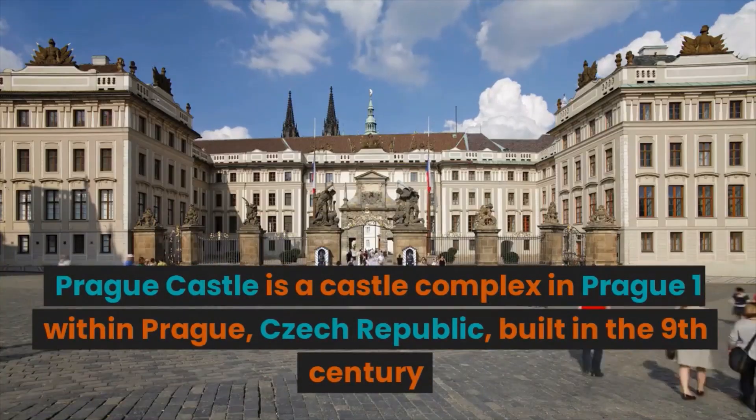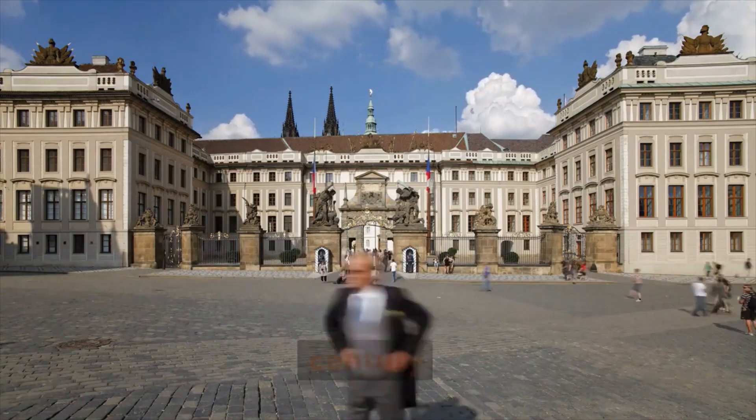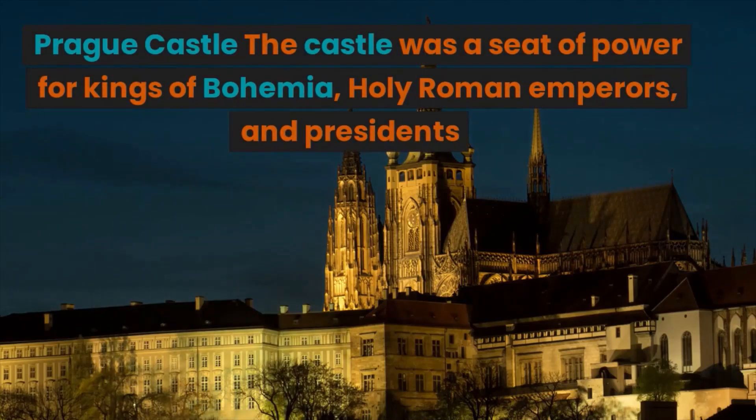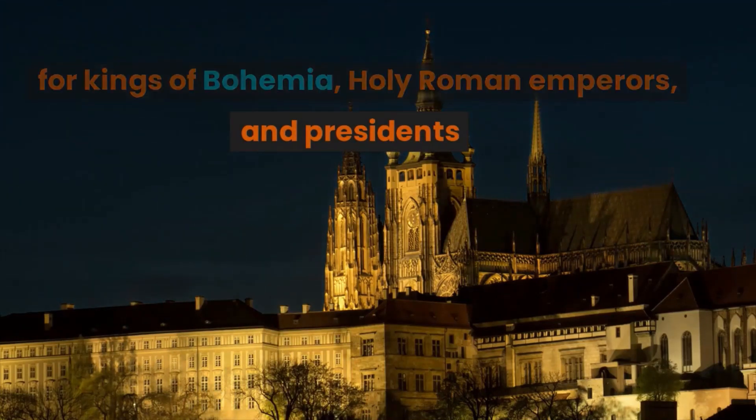Prague Castle is a castle complex in Prague 1 within Prague, Czech Republic, built in the 9th century. The castle was a seat of power for kings of Bohemia, Holy Roman emperors, and presidents.